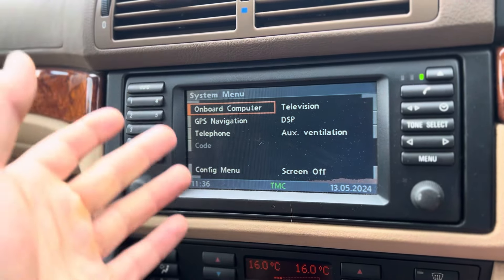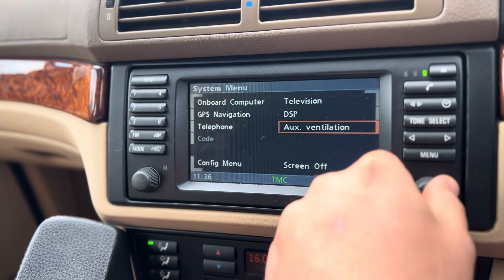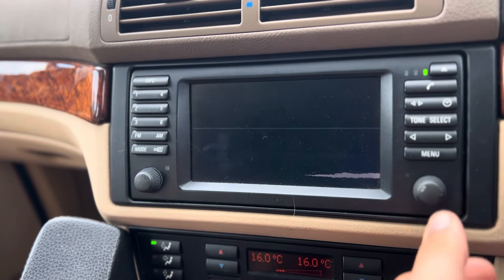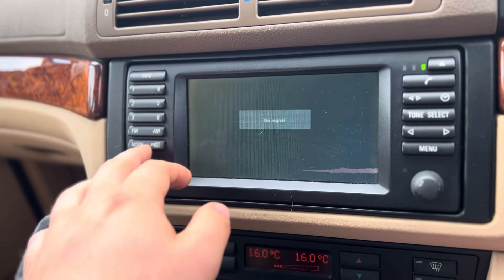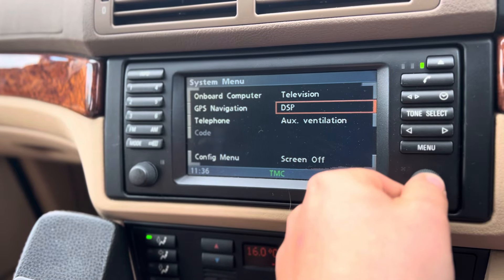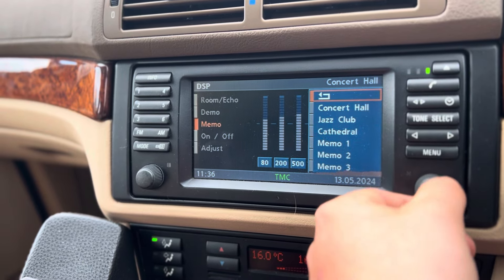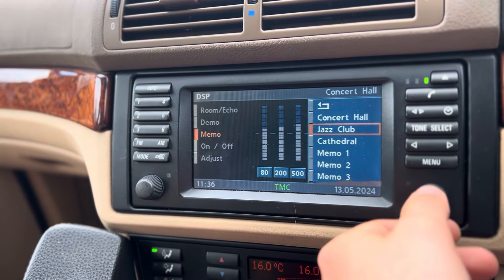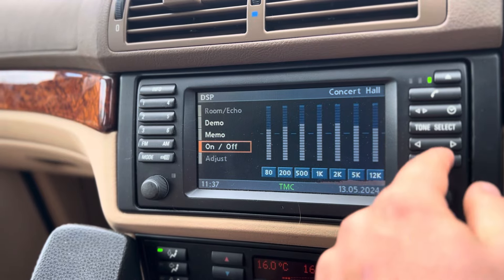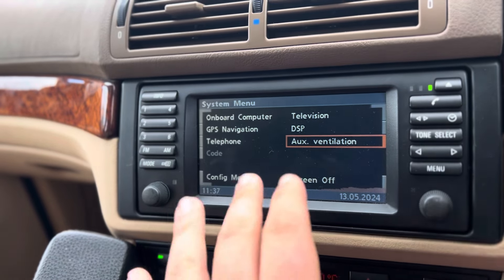We've got telephone, we can set a PIN code to stop the engine starting, we can preheat the car and set our timer. We've got television — it has Freeview with a module installed. We've got digital sound profiles where you can set different modes: concert hall, jazz club, cathedral, or set three of your own for different genres. The technology packed into these cars, and also made so easy to use — it's just outrageous.